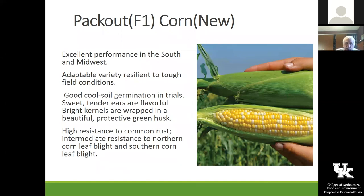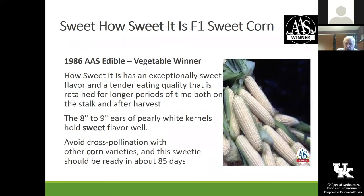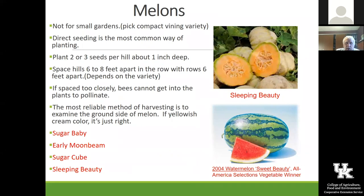Pack Out is a new one — it's a bi-color and just a beautiful sweet corn. How Sweet It Is is a really nice white sweet corn, really pretty. Obviously we have some insect problems with sweet corn, but if you do a little bit of even some biological control of them, you can have sweet corn that pretty — just bring it in and enjoy it.